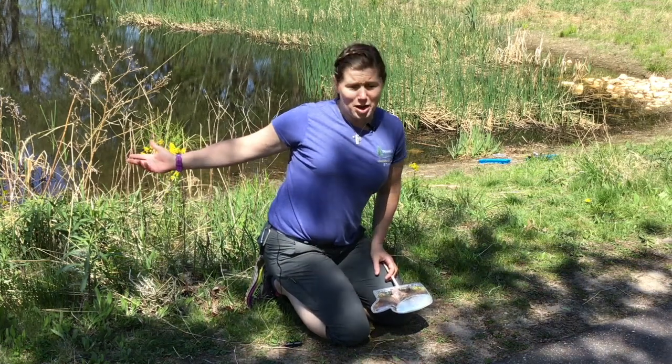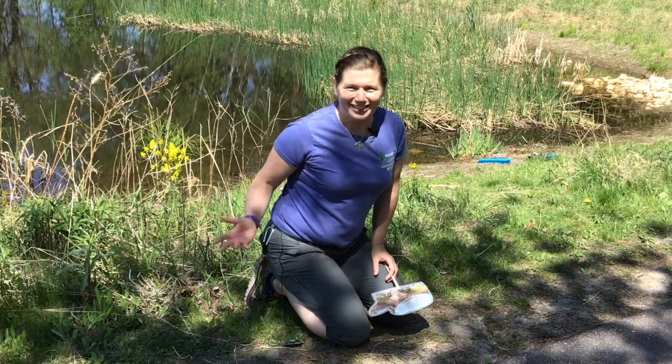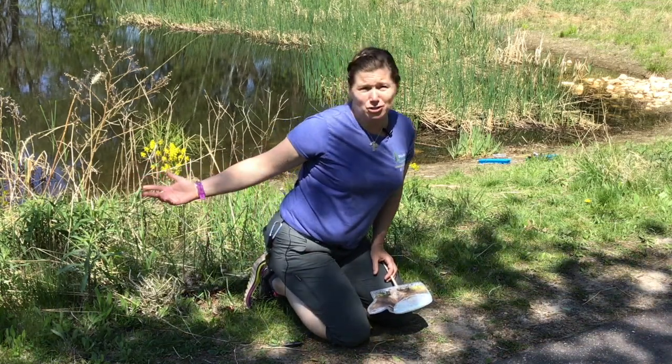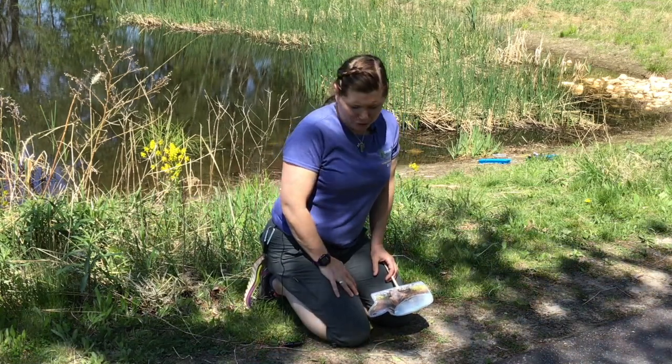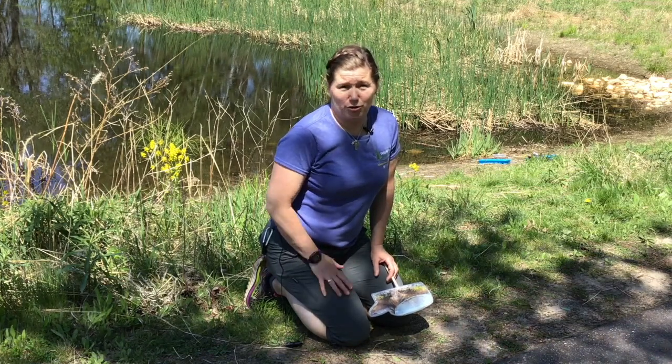Behind me is Dragonfly Pond — it's a great spot where we have toads calling and a lot of insects, but also it's a spot where last year we saw some baby hatchling painted turtles. So we wanted to give you a chance to learn about Minnesota turtles.